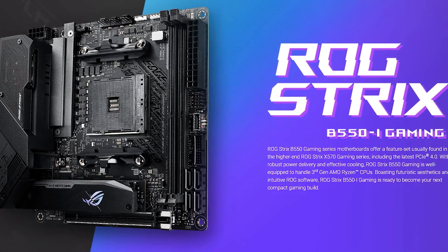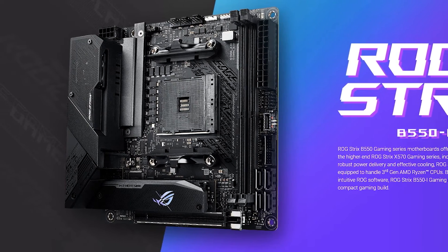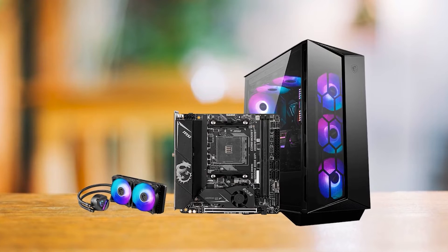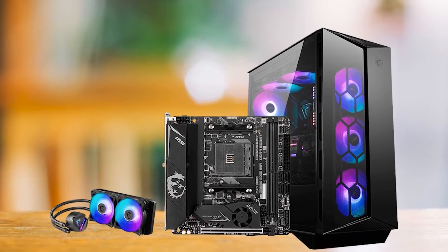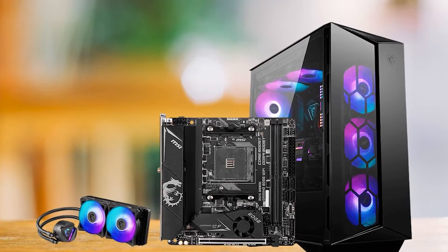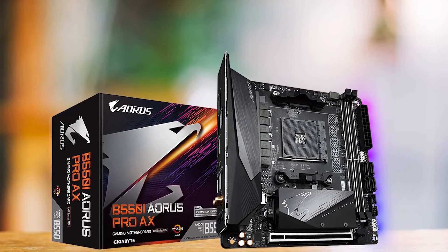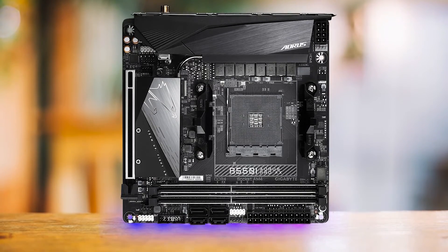The ROG Strix B550i is the closest competitor to this board, and while it may look marginally better, it also costs more without delivering any significant upgrades. Similarly, the MSI MPG B550i was also a good choice, but the fact that it uses a fan for the chipset heatsink might push away some people. Ultimately, the B550i Aorus Pro is the best motherboard for Ryzen 7 5700X if you're looking to put together a mini-ITX PC build.